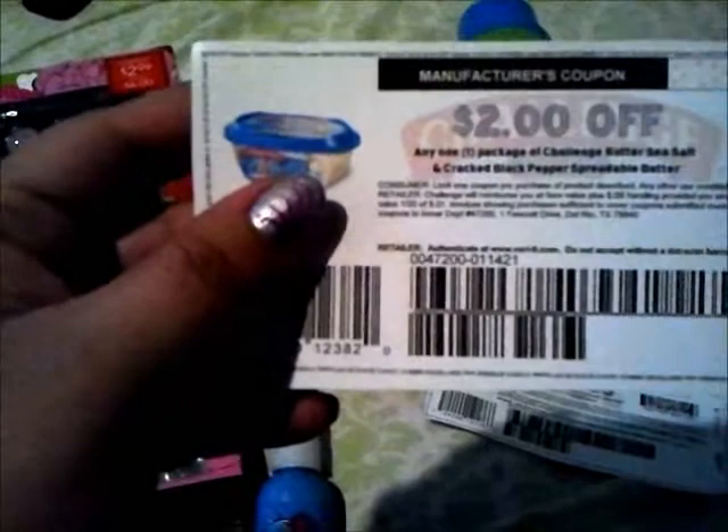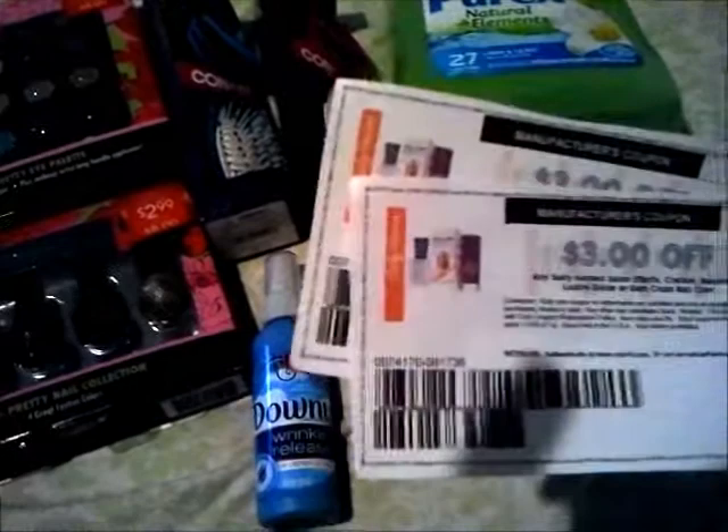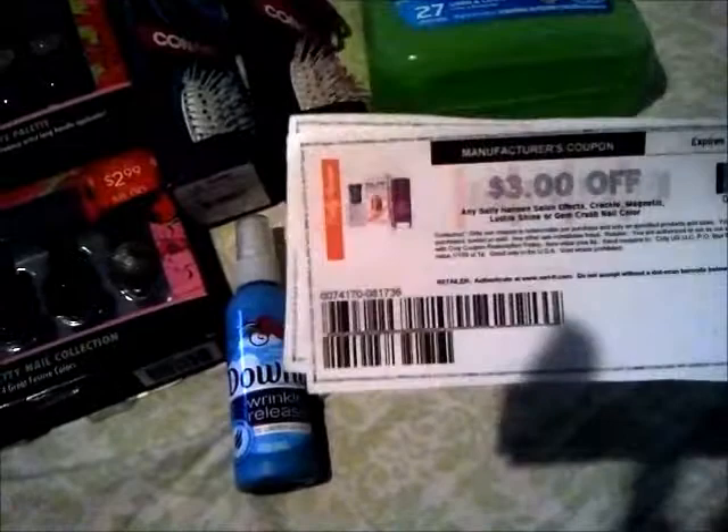I got this from Crazy Coupon Lady — the Challenge butter, shea salt and cracked black pepper spreadable butter. These are $1.99 at Walmart, and with that $2 coupon that makes it free with two cents overage. Of course the floss are 98 cents every day, making those two cents overage as well. Also, Rite Aid has a bunch of these Sally Hansen on clearance for like $2.44, so with coupons that should give you some overage to apply to your order.